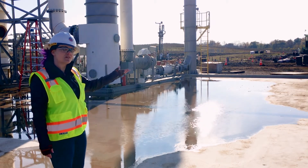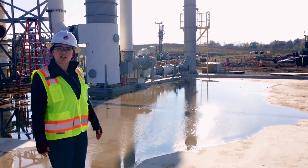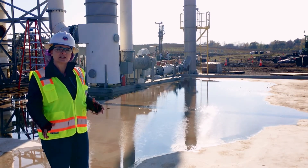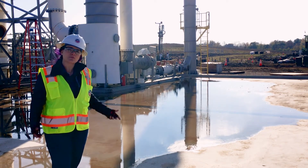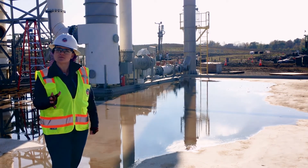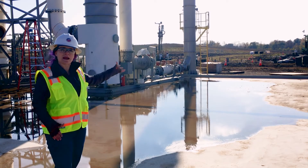Behind me, crews are 75% finished installing nearly 300 heating rods and almost 60 extraction wells. Once finished, we'll turn the system on and expect it to take about seven months to clean up this one-acre site.